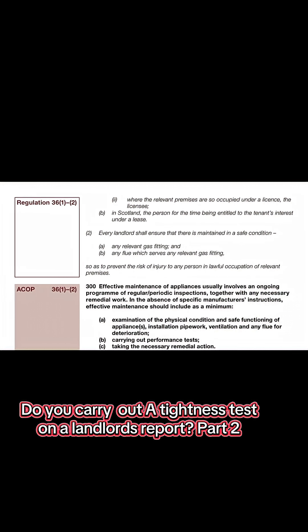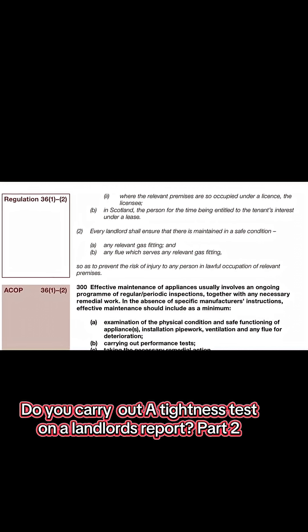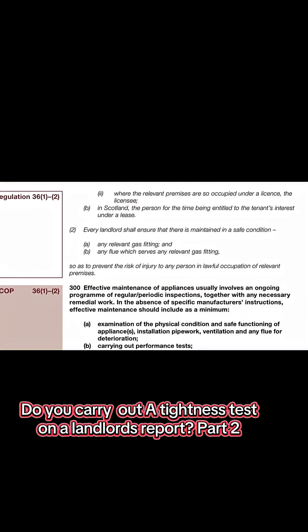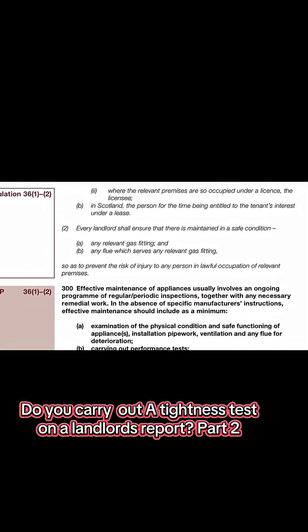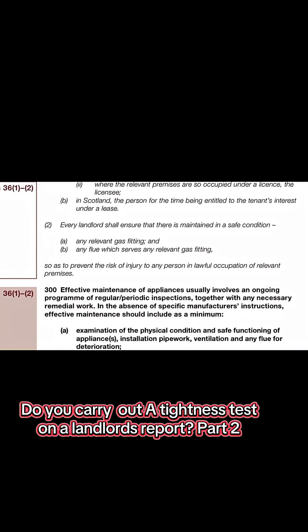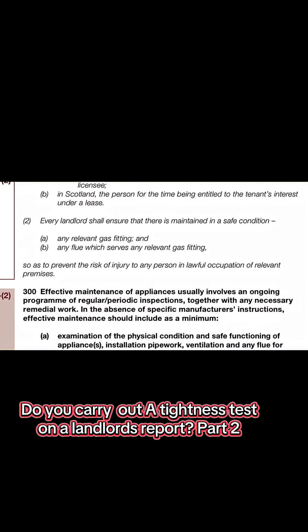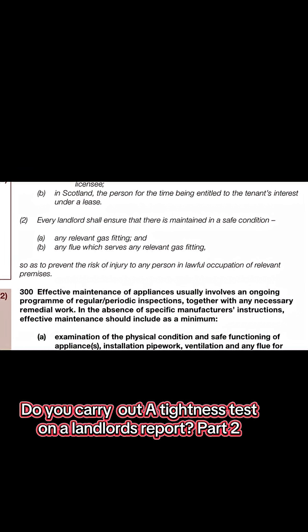Regulation 36, paragraph 2: Every landlord shall ensure that there is maintained in a safe condition a) any relevant gas fitting, and b) any flue which serves any relevant gas fitting, so as to prevent the risk of injury to any person in lawful occupation of relevant premises.